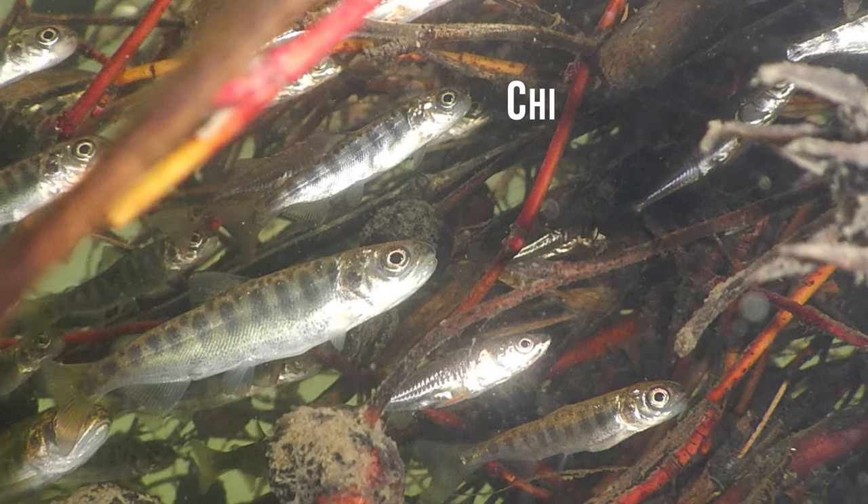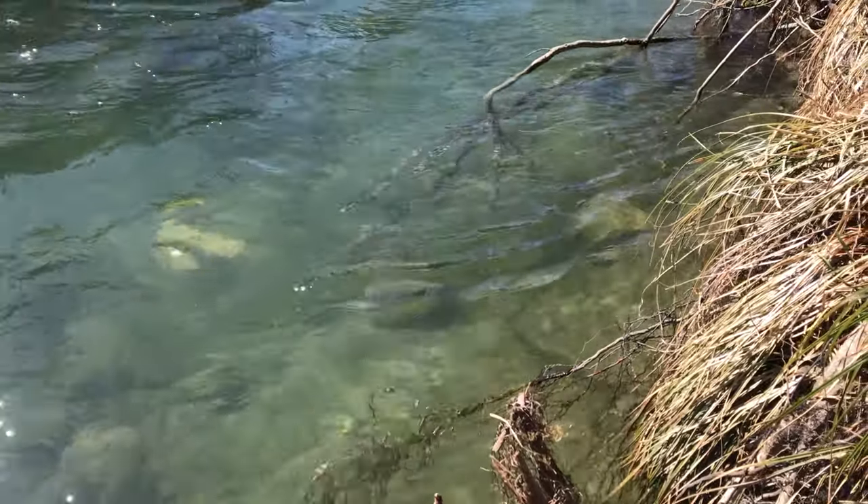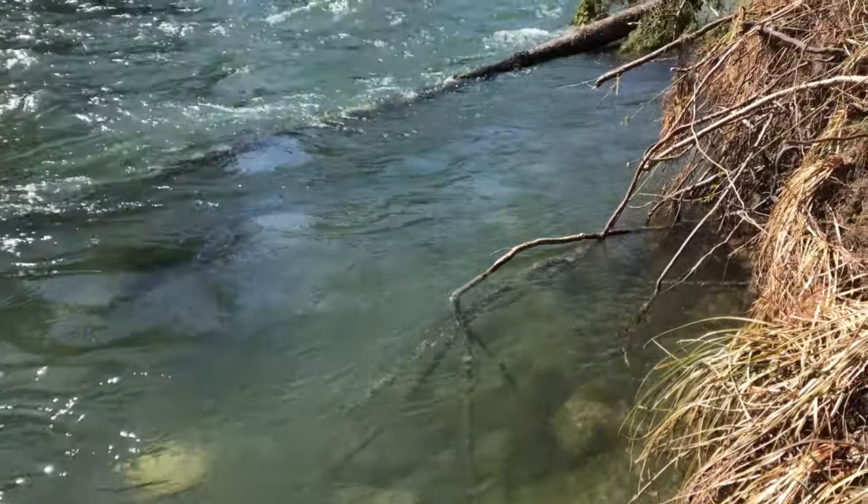Second, Chinook salmon babies — the fry — come up out of the gravel in early March. They're very small and have to stay in the river and feed for 90 days. They like to go right up against the edge of the river and the vegetation, and if the river isn't full to the brim they have nowhere to go and get washed out into the ocean. Third, coho smolts who have been living in the river for a whole year are getting ready to go out to the ocean, but they live in side channels and pools. If the river drops too soon, they can't get out and they're stuck. So we're not wasting the water — we're releasing it so that salmon can thrive and survive.